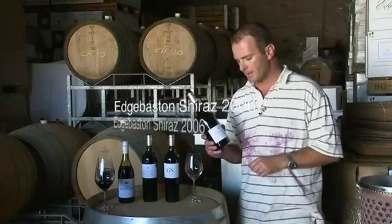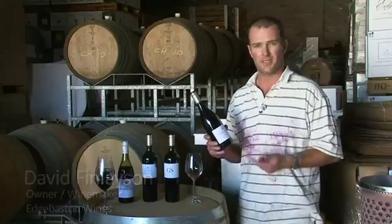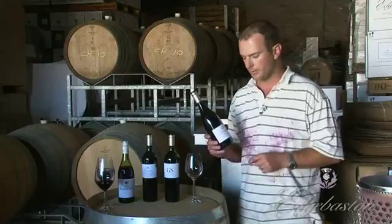So this is the Shiraz 2006. Shiraz obviously gets made in many different styles around the world, everything from the big sweet jammy fruit bomb style, all the way through to the very minerally, herbaceous, perhaps French style, if you want to call it that.